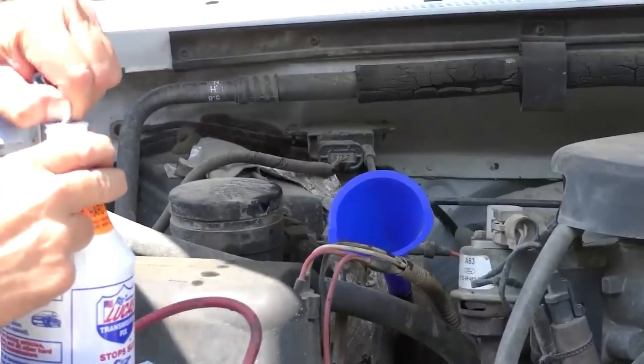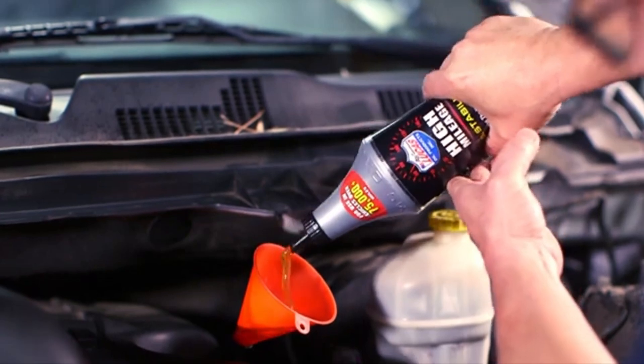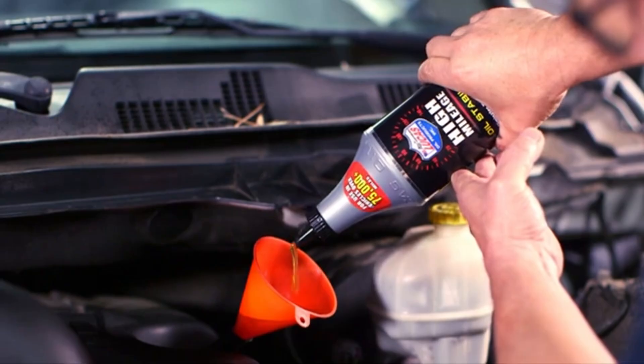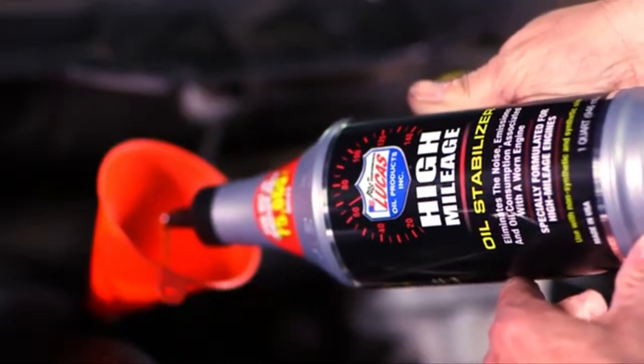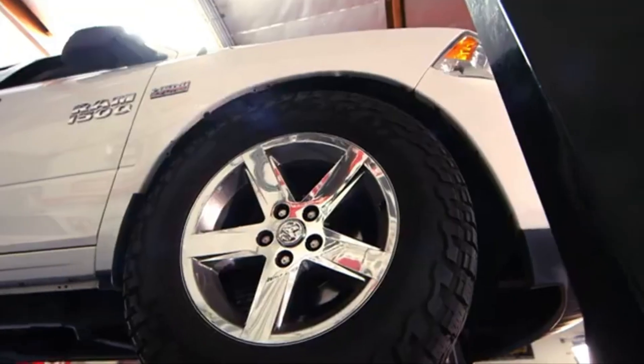However, it comes with a major warning. Lucas Oil Stabilizer is not suitable for newer engines, especially turbocharged models. Its thick viscosity can interfere with variable valve timing systems and even cause oil foaming, which could result in significant damage. It should only be used in older engines where the benefits outweigh the risks.